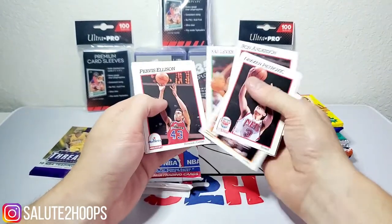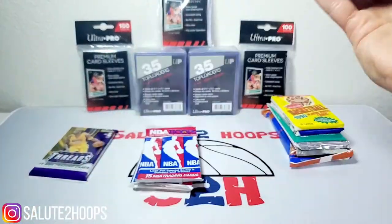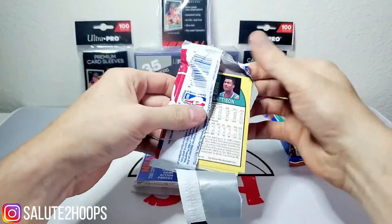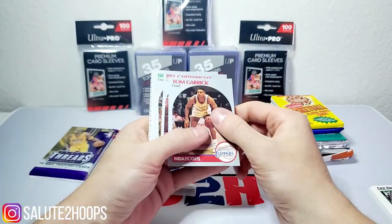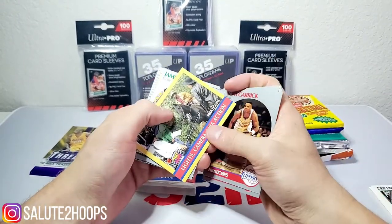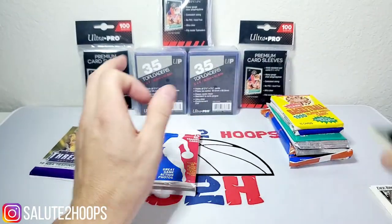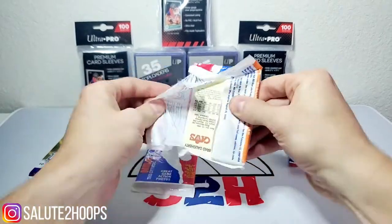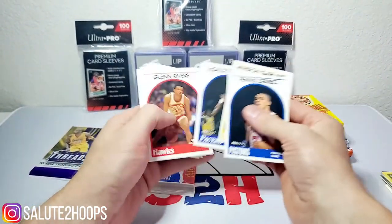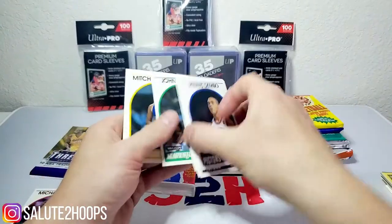Going through the NBA Hoops pack quickly: Scott Skiles, Purvis Ellison, Blair Rasmussen, Rod Higgins, A.J. English, Mark West, D. Brown. At the height of the Last Dance hype these NBA Hoops packs were selling for a considerable amount. Chuck Person, John Chaney, Moses Malone, Lights Camera Action insert, Don Nelson, Tyrone Hill, Kenny Gattison, Dennis Dembo — never heard of a lot of these guys. Ken Norman, Mike Smrek — okay, we got a Michael Jordan! I guess that's not too bad.